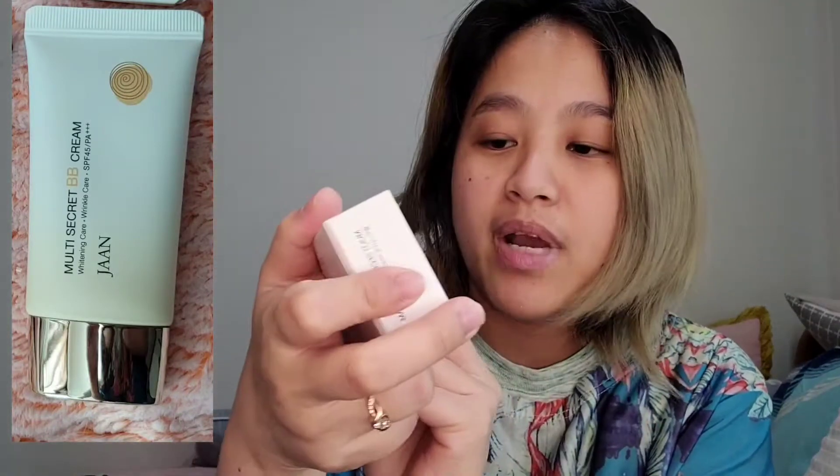The shade is not indicated here. It says whitening care, wrinkle care, and it has SPF 45 PA+++. For sun cream, always go for the PA — the more plus signs, the better the protection. Do not just go with SPF 90 or SPF 100. Always check the PA+++. I heard this from skincare groups and also from dermatologists.